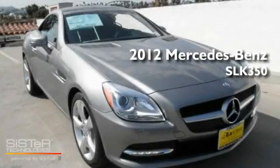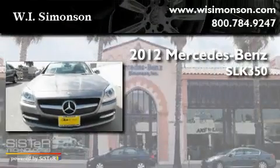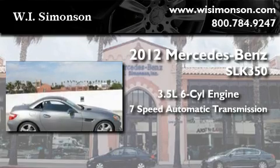This is a brand new 2012 Mercedes-Benz SLK 350. It has a 3.5-liter 6-cylinder engine and a 7-speed automatic transmission.